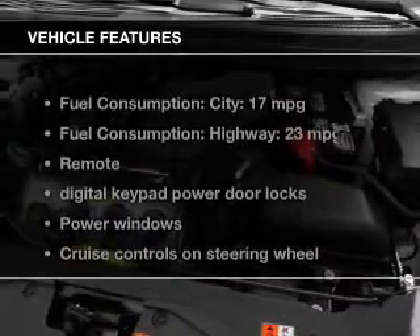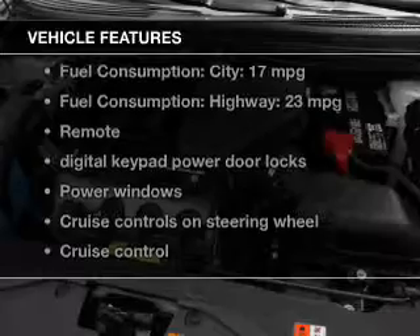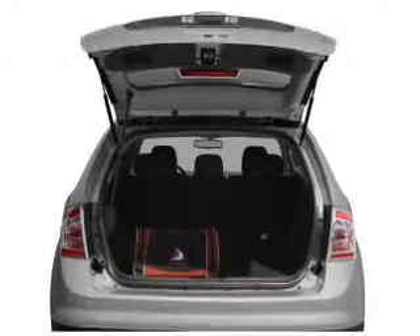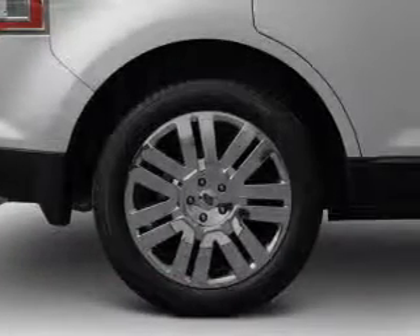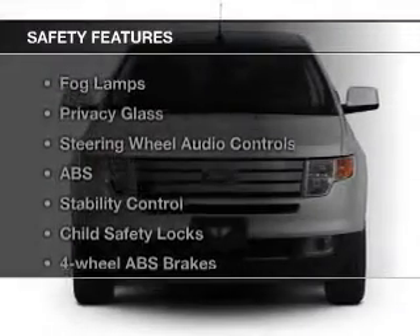The features include leather seats, Sirius XM satellite radio, digital audio input, steering wheel controls, premium rims, auto-dimming mirrors, tilt and telescopic steering wheel, a spoiler, power seats, and cruise control.